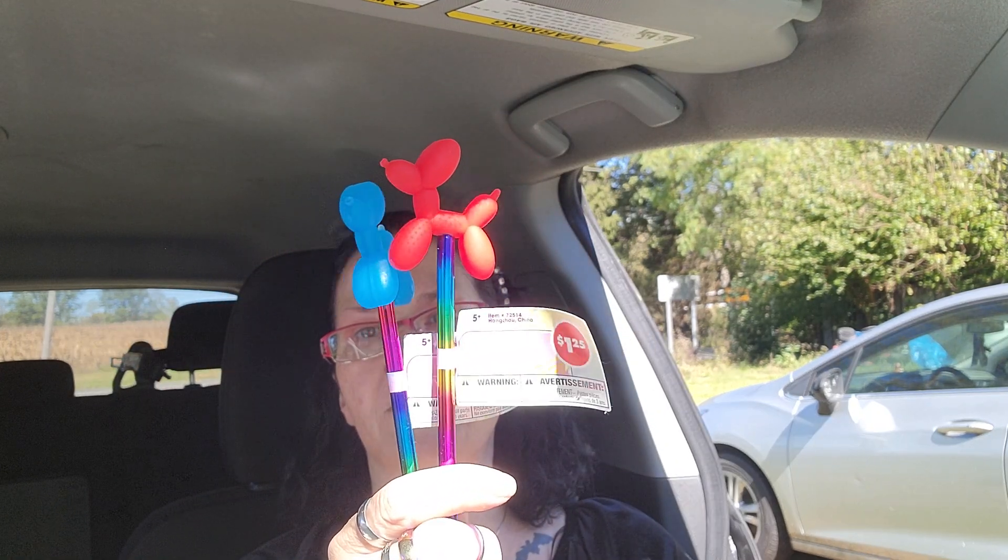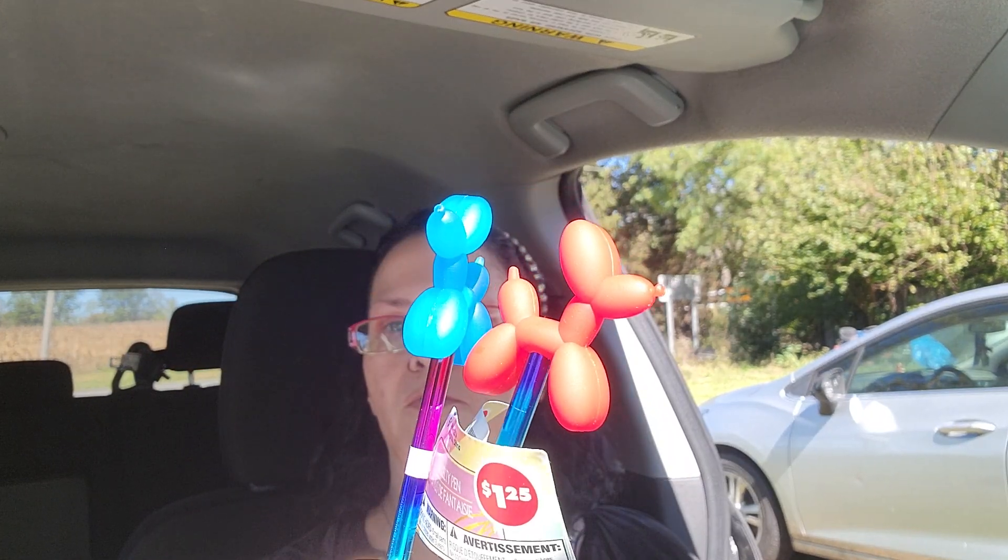I got two balloon animal pens and I checked them out — they write great. They actually feel good, and they're adorable. I got the red and the blue, and I'll let Gcat pick which color he wants.